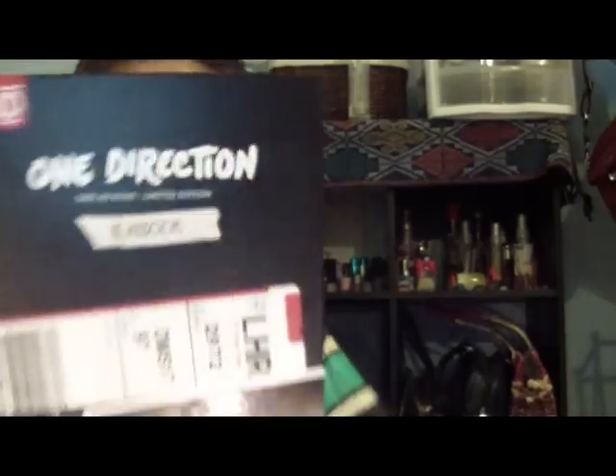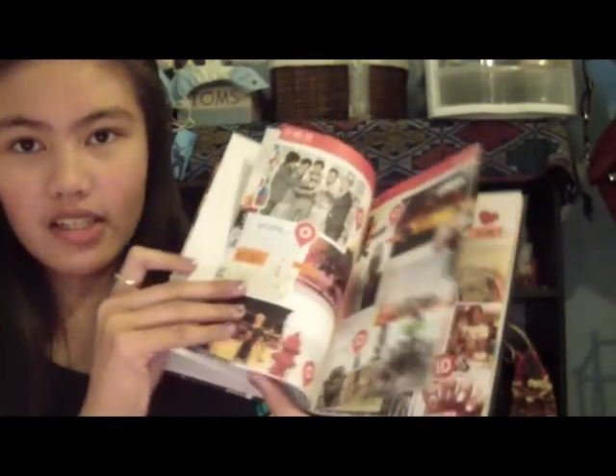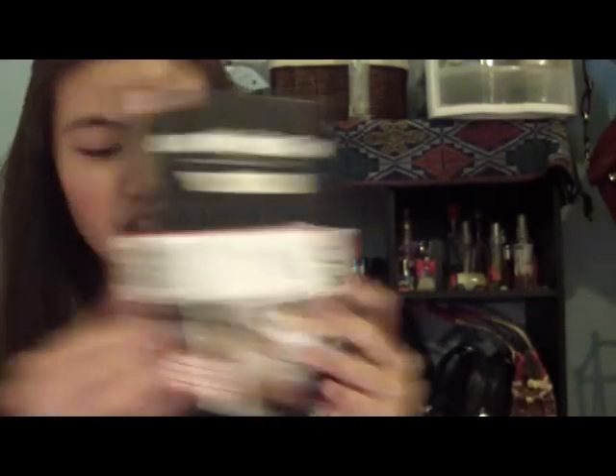Oh, this is one of my favorites — I died! I got the One Direction Take Me Home album in yearbook edition, limited edition, and it's super cute. There's Niall and I love Niall. I'm actually listening to it right now. I just love this so much and I've been listening to it nonstop.